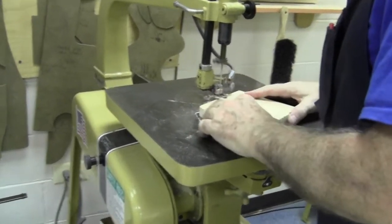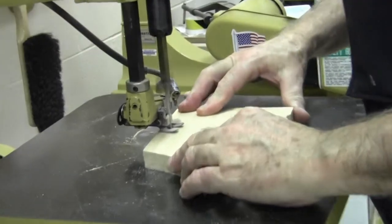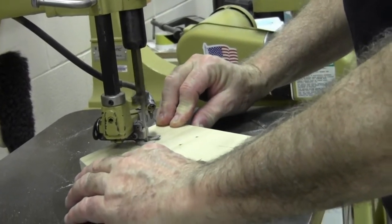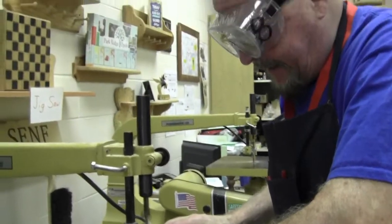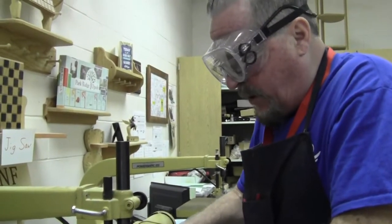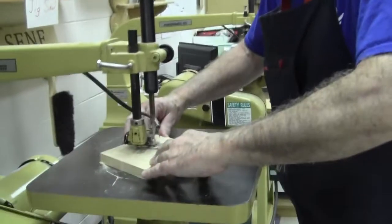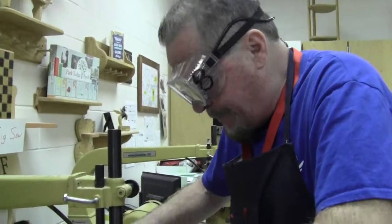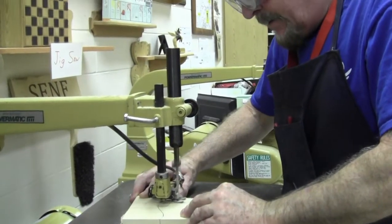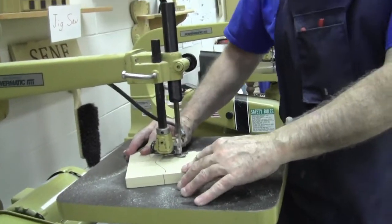I'm going to cut on this line here — the slower you go, the better you can stay on your line. Notice my fingers are well away from the blade so you don't end up needing stitches. In my 24 years of teaching, less than two handfuls — fewer than 10 people out of about 2,000 students — ever had to get stitches. Keep the piece tight to the base; if you don't, it makes a lot of noise and everyone will look at you.